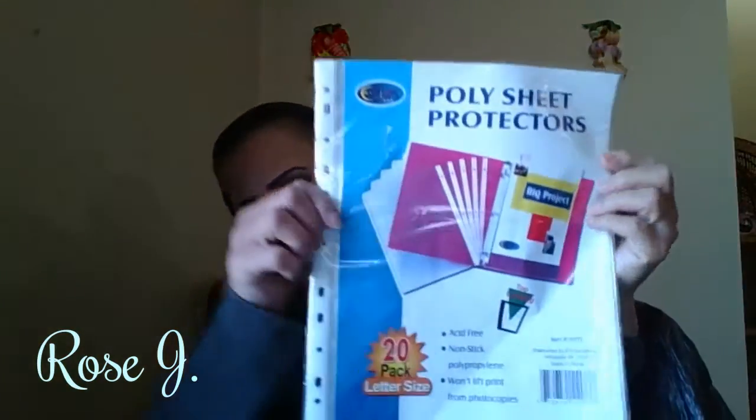This is what I sent him to pick up for me — the sheet protectors, pack of 20. He said they only had two left, so we'll explain to him why there's only two of them in there. But that's okay.